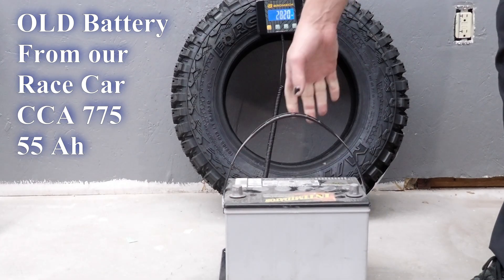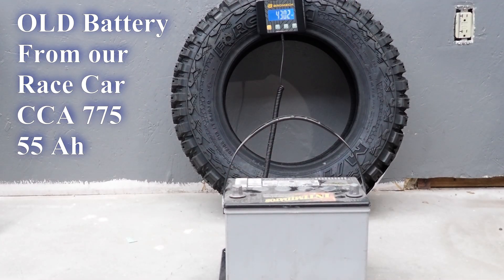For over 60 years we've been doing vehicle batteries the same way — heavy, inefficient, and outdated. And honestly, they're terrible. These things weigh a ton, take forever to charge, die way too fast, yet people keep spending hundreds of dollars on them like it's 1985.